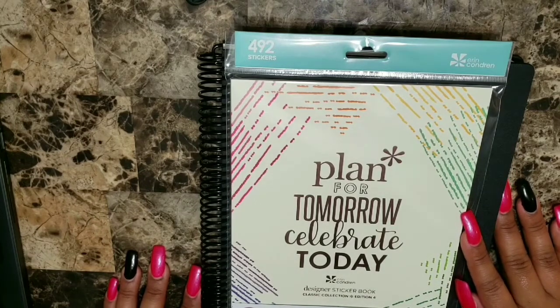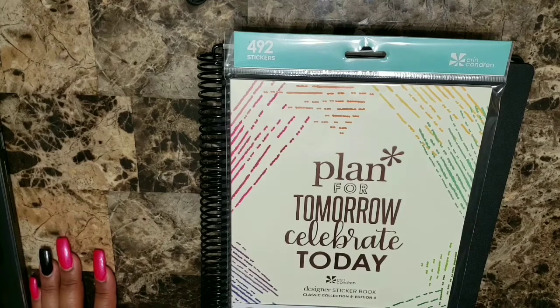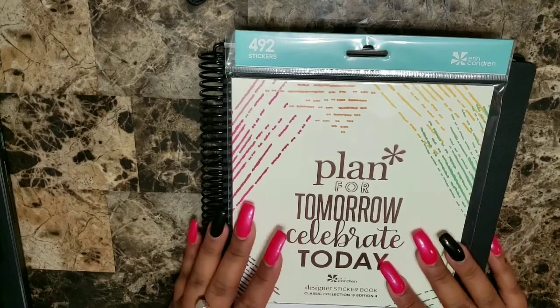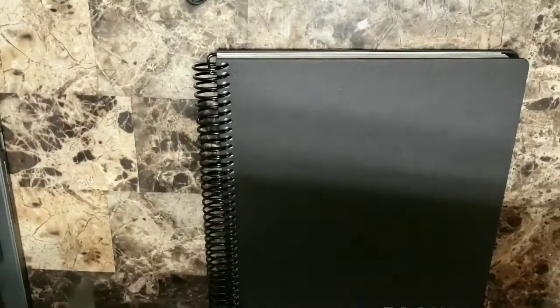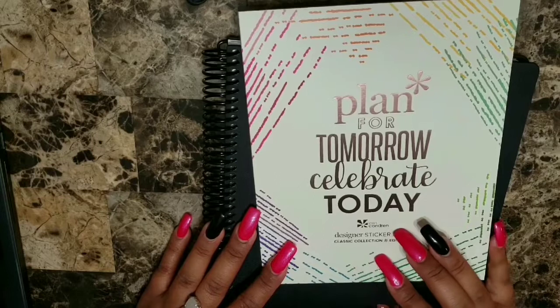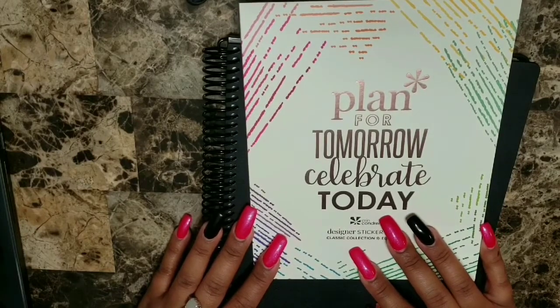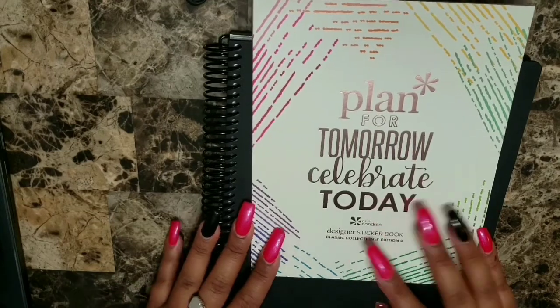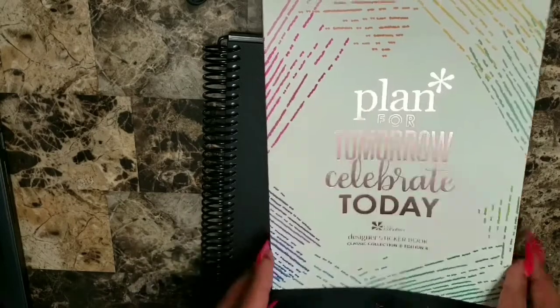Black Friday is coming up, so if you're planning on buying a new planner for 2020 or just starting to plan, it's a great time to visit those different websites and get your planner going. So let's go ahead and open this sticker set because I'm kind of interested to see what it has. She has a couple of editions — this one is edition four, it's a classic edition. A couple of things I'm looking forward to for 2020 is being very functional, simple, organized, and kind of elegant at the same time.